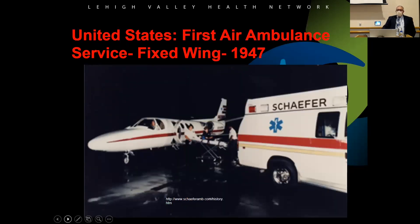The first air ambulance service was in California back in the 1940s. A gentleman by the name of Schaefer started using airplanes and then started an ambulance corps. This picture is obviously not from 1947, but that's when he first started using fixed-wing transportation. There are still a lot of fixed-wing programs in the United States, where they fly patients from one city to another.